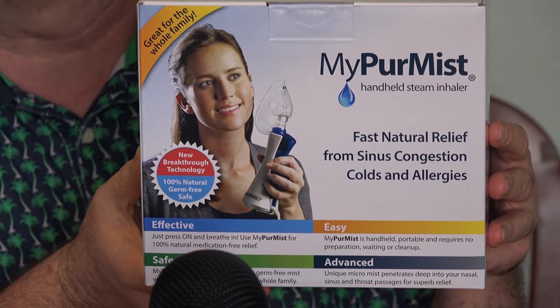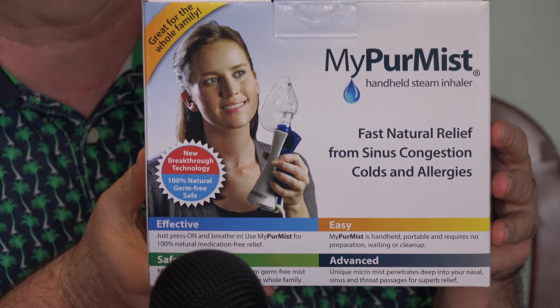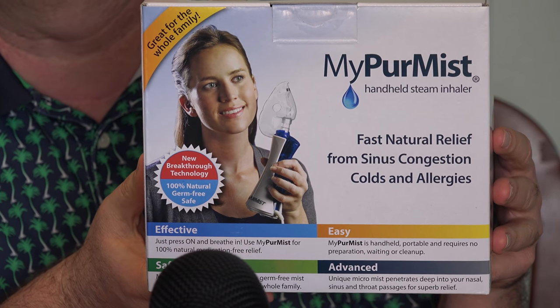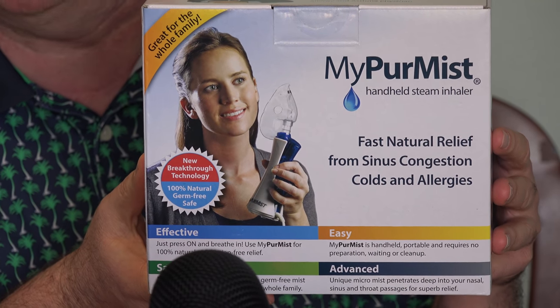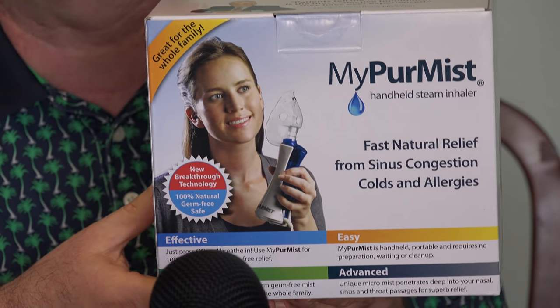This kit goes for $149. They advertise you can find it locally at Target and Walgreens. I ordered this one online, and it actually came with some additional accessories that are supposed to make it easier to use — same price though, $149. I'll put a link to that package right down below this video.